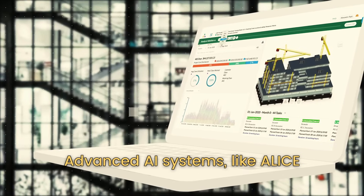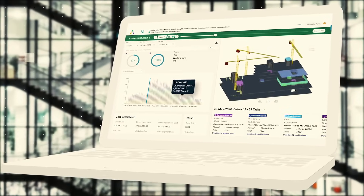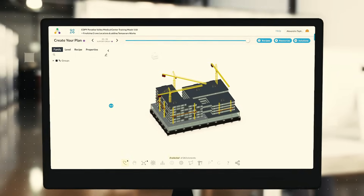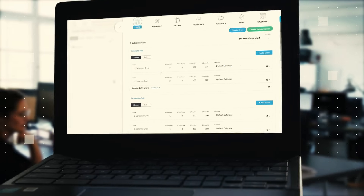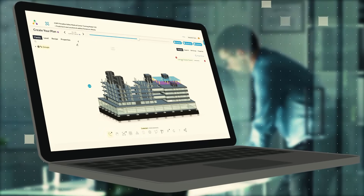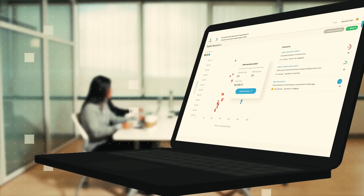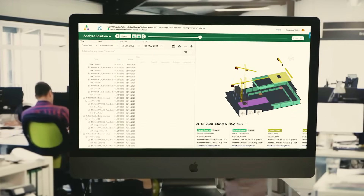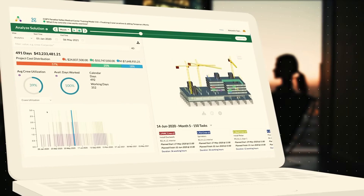Advanced AI systems like Alice are revolutionizing project management. No longer is the project manager alone in forecasting delays or understanding the implications of a design change. Alice and her AI counterparts provide insights, generate alternate construction sequences, and ensure projects stay on track in time and budget. From robotic construction equipment to predictive maintenance, AI's reach spreads wide, ensuring smooth operations and minimizing costs.